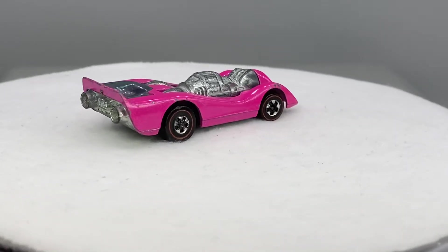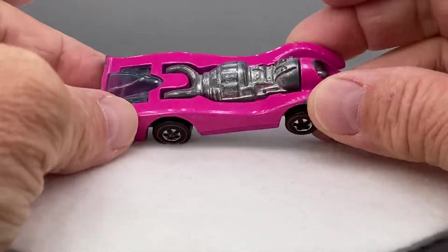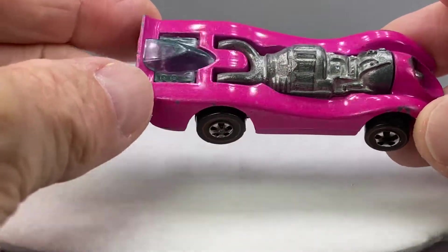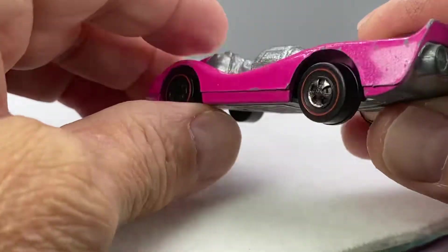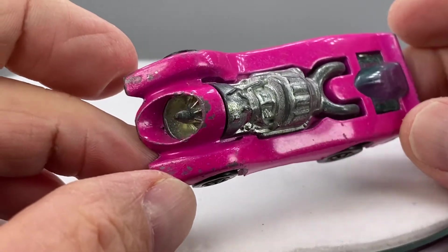Hello everyone, welcome to Redline Diecast Calls. So glad we're here. Today I'm going to be going over the cars I'm running this Wednesday, the 29th of June, starting at 6 p.m. Central on Studio-Redline, a Facebook site dedicated to the Redline era.